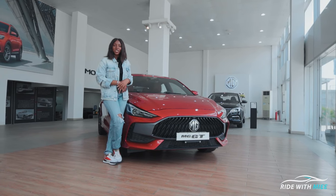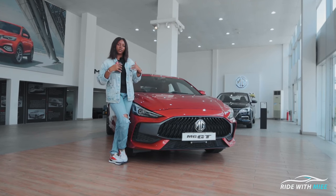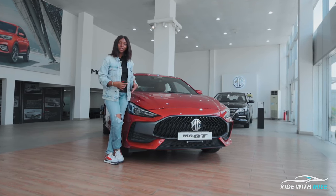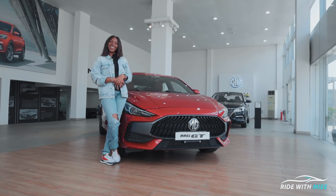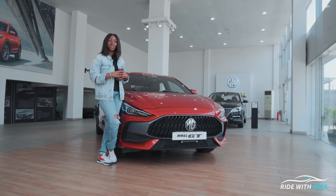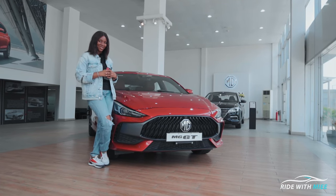I want you to tell me in the comments: if given a plethora of options — the Honda Civic, Hyundai Elantra, Toyota Corolla, this MG GT, and other subcompact sedans in this class — which would you pick and why? If you haven't already, please give me a thumbs up, subscribe to the channel, and I'll see you in the next review.